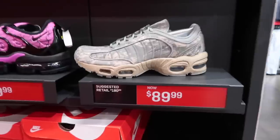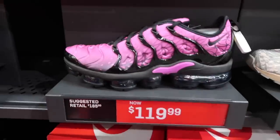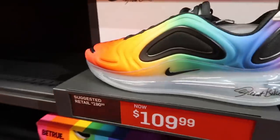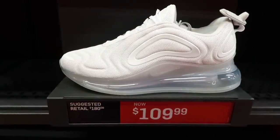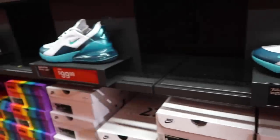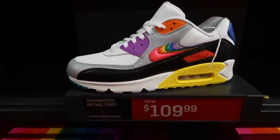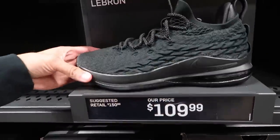At the Nike outlet right now: Air Max Tailwind in camo at $90, we have these in El Paso. Vapor Max Plus in pink at $120. Air Max 720 mesh black at $134 — way too much. Air Max 720 Be True at $109, mesh in white also $109. Air Max 270 at $100, we have these in El Paso but they have way more here — two full rows. Air Max 90 Be True at $109, no back stock available.